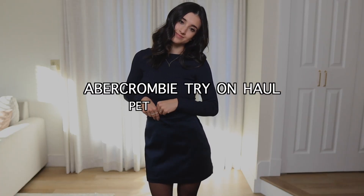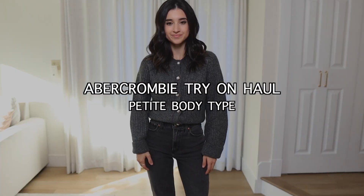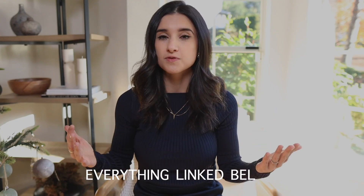Hi guys, welcome back to another video. Today I have a fun Abercrombie try-on haul. I haven't done one of these in a while and I ordered eight different pieces during the Black Friday, Cyber Monday week. As always, everything will be listed in the description box if you wanted to check out anything for yourself, and I'll let you know what size I'm wearing in each piece.